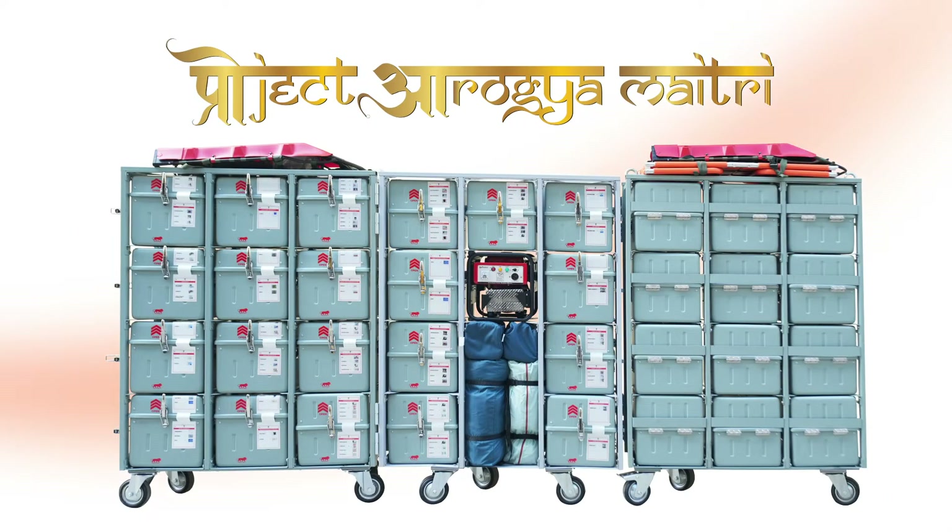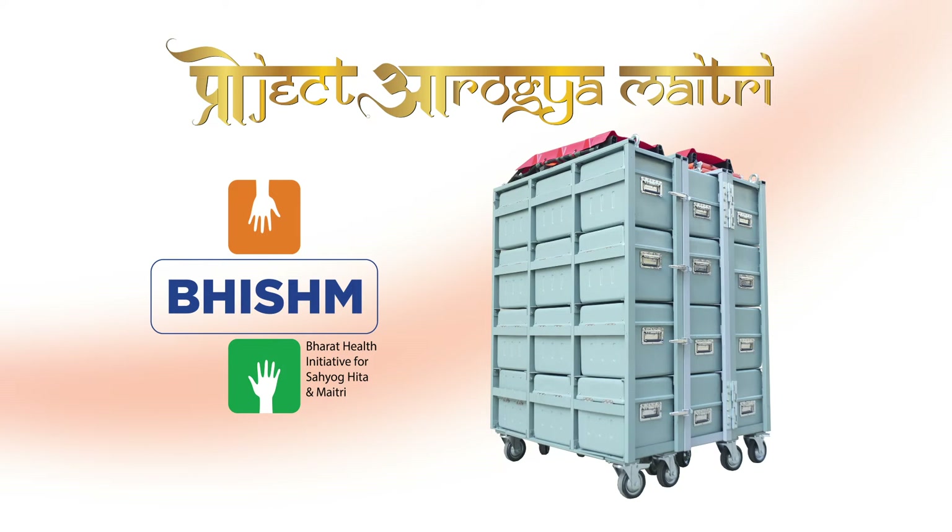Project Arogya Maitri — Bhishma Cube. A Make in India product for the world.